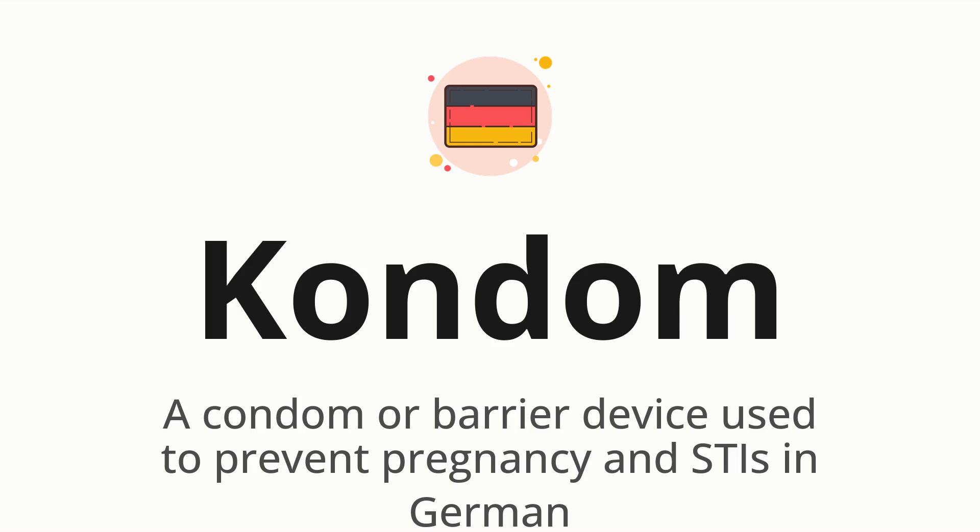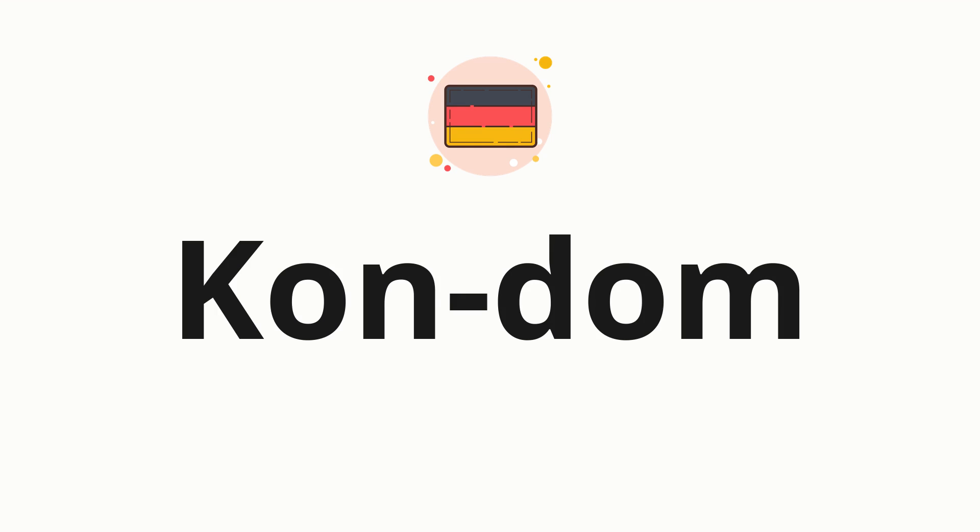Let's say it all together. Condom. One more time. Condom. Now let's split the word into syllables, and then pronounce each syllable one by one. Condom.